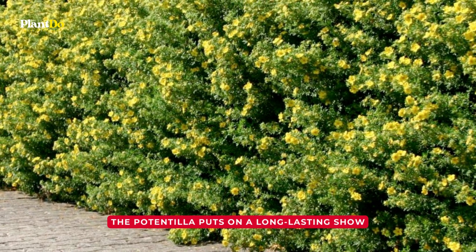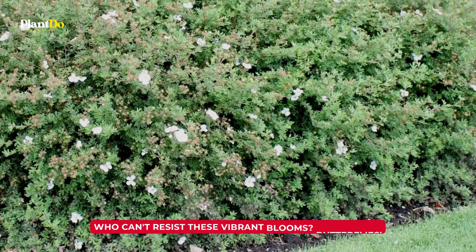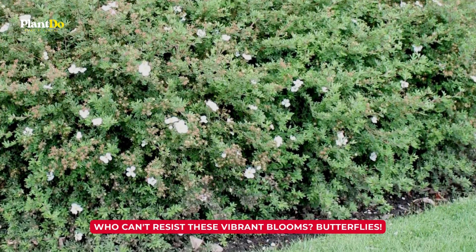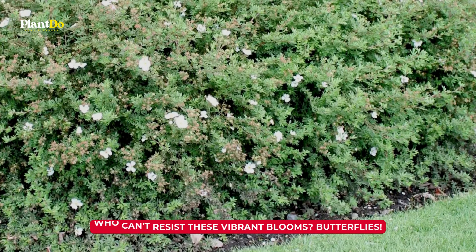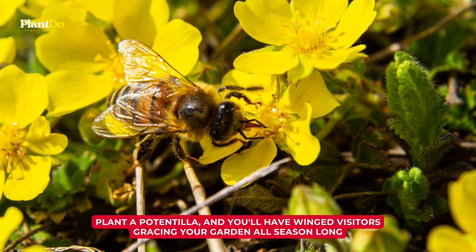The potentilla puts on a long-lasting show, with blooms starting to open in late spring and continuing right through autumn. And guess who can't resist these vibrant blooms? Butterflies. Plant a potentilla, and you'll have winged visitors gracing your garden all season long.